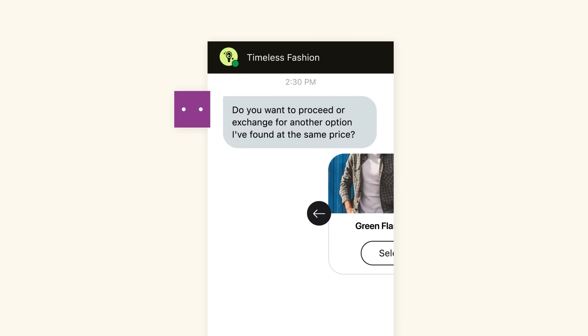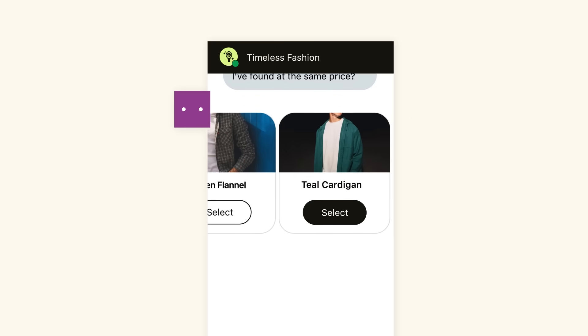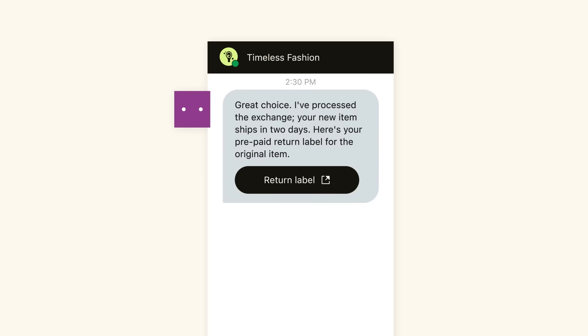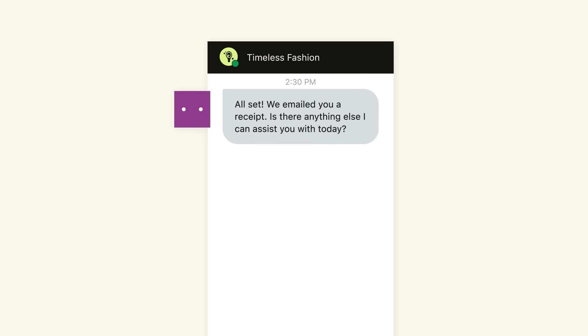The AI agent can even take things a step further: proactively offering curated alternatives, processing the exchange in real time, issuing a return label, confirming the new order, and automatically updating the order management system on the backend within seconds — right in the conversation.